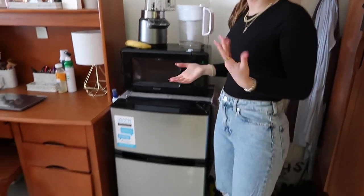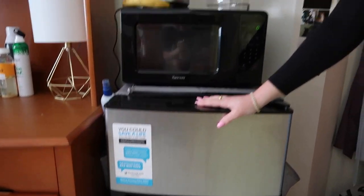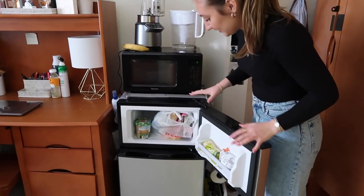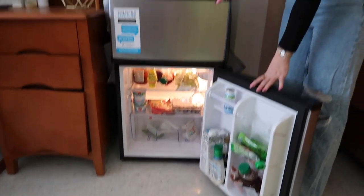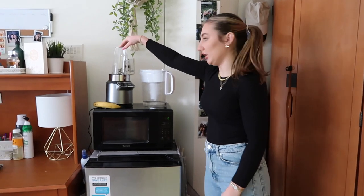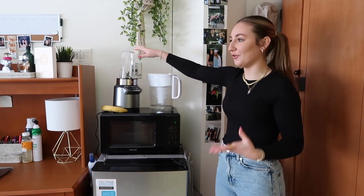Over here is our little fridge-microwave station. The fridge — I'll have the info on screen — has a freezer with some food in it. Inside the fridge is a decent size, though I wish we could have a full-size one, but we take what we can get. On top is our microwave, which works really well, and then the Ninja bullet — honestly I think I've used it about two times. I really thought I'd be making smoothies every morning, but we don't always do things according to plan.